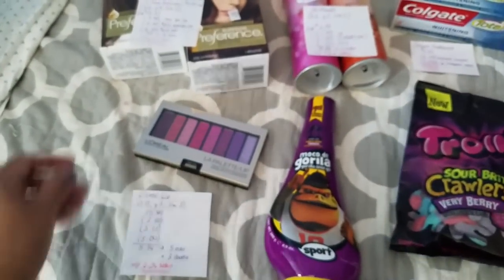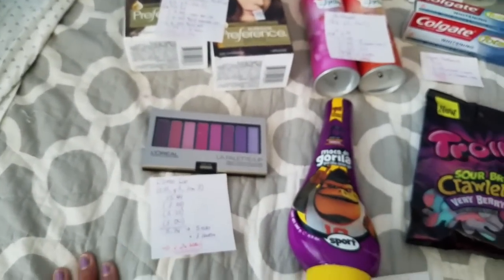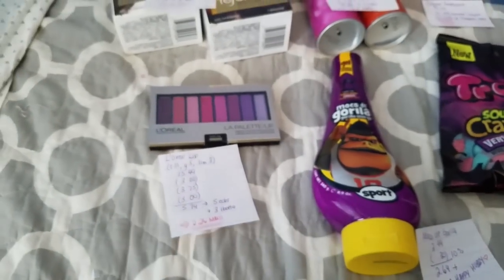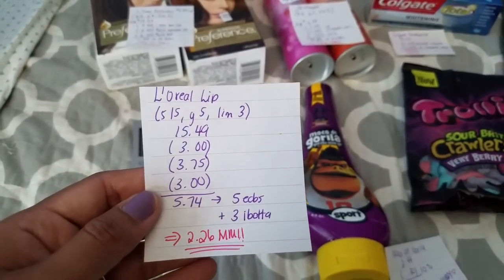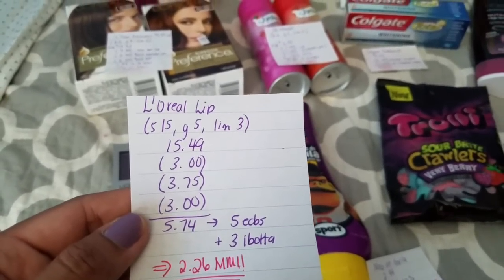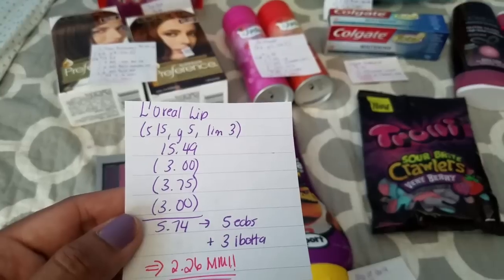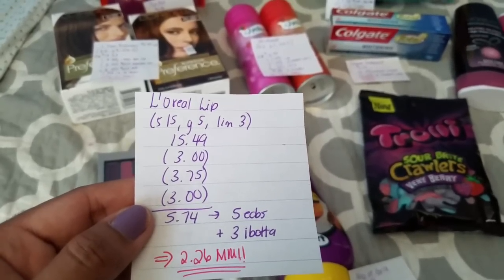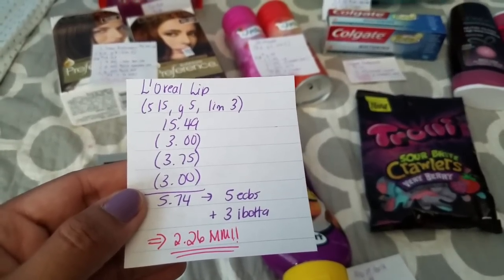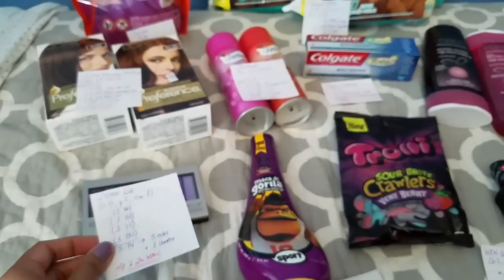For my last transaction I got another L'Oreal Lab Palette Lip. I had a 30% off coupon and a 10% coupon that was expiring, so that's why I saved it for this item. This week for the L'Oreal Lip, when you spend $15 you get 5 ECBs with a limit of 3. The price is $15.49. I had a $3 off $15 cosmetics CVS coupon, and the 30% off took off $3.75, and I had a $3 manufacturer coupon — making my total $5.74. But we get back 5 ECBs, and I got a $3 Ibotta rebate as well, making this a $2.26 money maker.